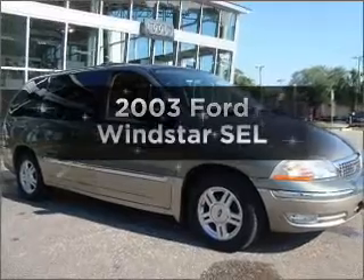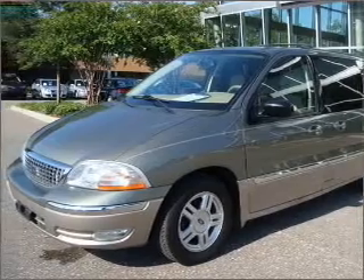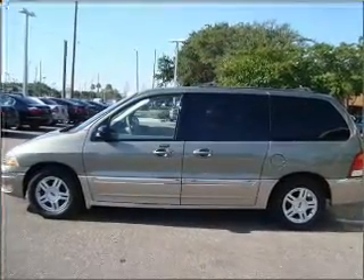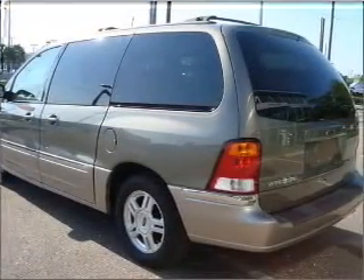Imagine yourself in this 2003 Ford Windstar. Find everything you want in a ride under one roof with this vehicle. With a reliable six-cylinder engine connected to a smooth shifting automatic transmission. Stand out from the crowd with premium wheels. Brake safely with the anti-lock braking system.